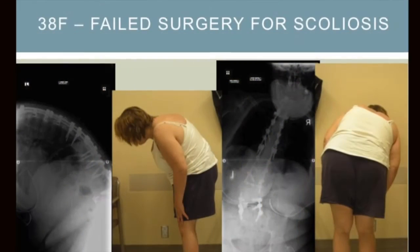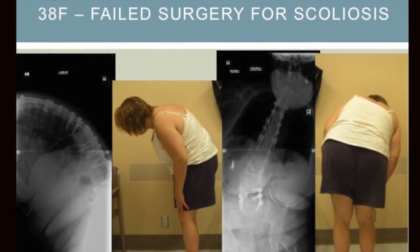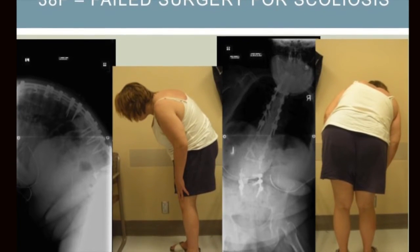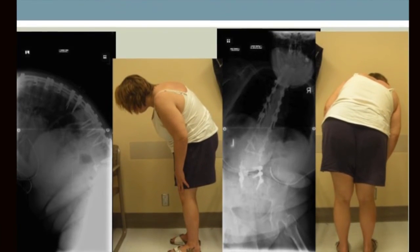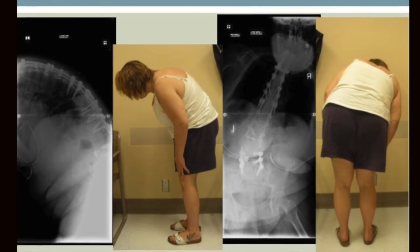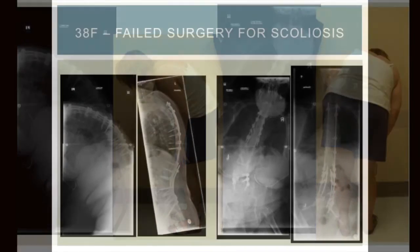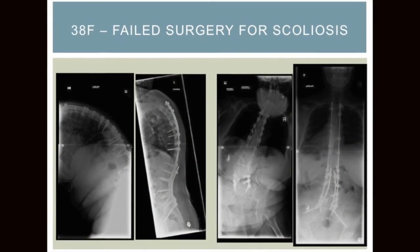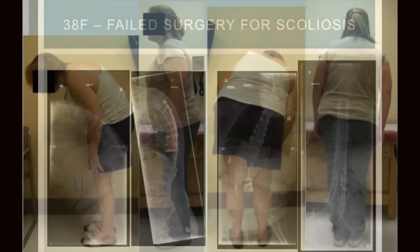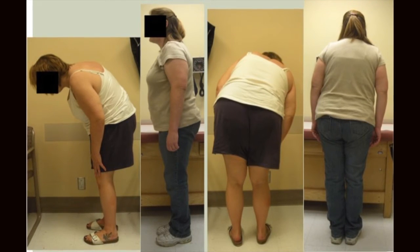Another case: a 38-year-old with scoliosis who had multiple surgeries that didn't quite achieve what was needed. She had broken rods and was toppled over and leaning significantly to the side. After revision surgery using the robot for accurate implant placement, she was able to stand up straight and return to normal life.